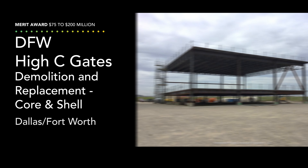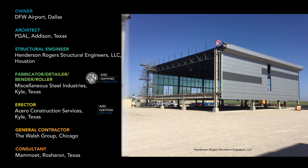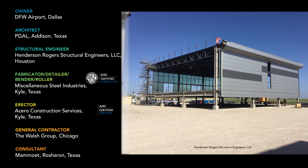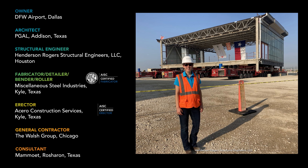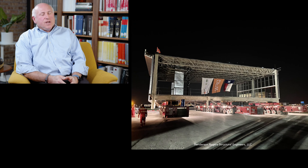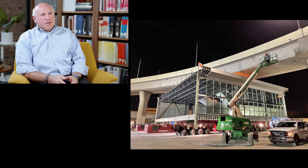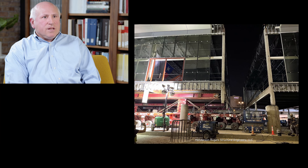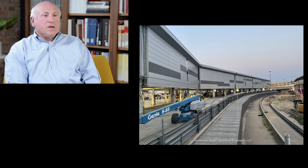In Dallas, modularization brought a new 80,000-square-foot concourse in for a speedy landing at a challenging site. A project to demolish and replace the core and shell of the High C gates at Dallas-Fort Worth International Airport flies off with the merit award. Using steel in this modular installation showcases the efficiency of steel on a tightly constrained site, and the adaptability of this material to create modular sections with open long-span areas that can be quickly and efficiently assembled.